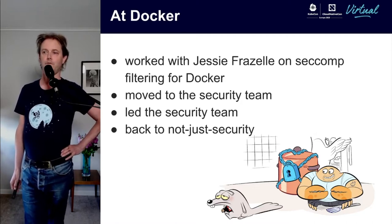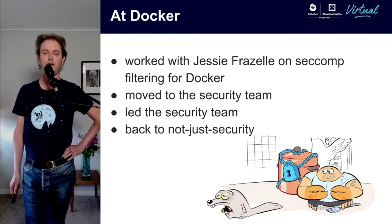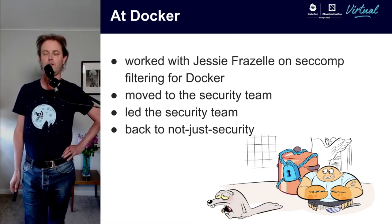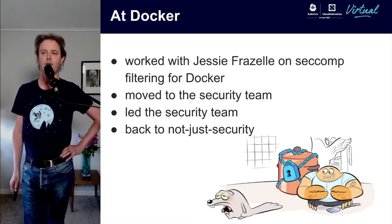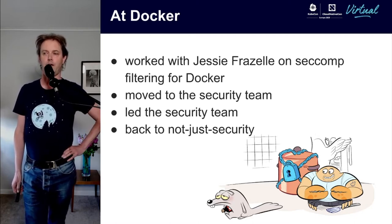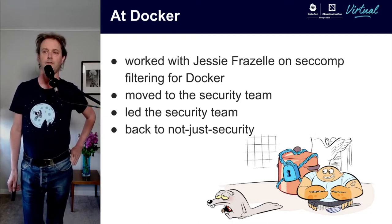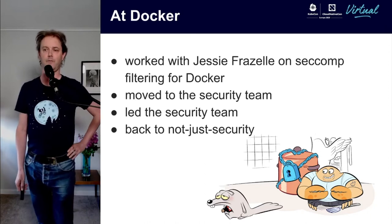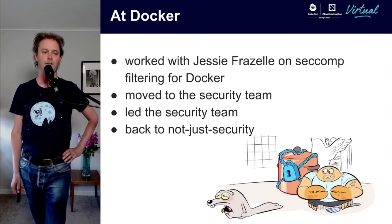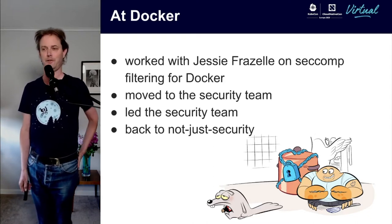When I started at Docker, the first security-related thing I did was work with Jesse Frizzell on the seccomp filtering for Docker. I still maintain that. It's kind of interesting — I've been spending some time rewriting the policy from the experience we've had. It's also interesting because Kubernetes has been trying to build a standard seccomp policy for some years now, and this has been taking a long time. It really helps knowing the internals of the syscalls that you're filtering.